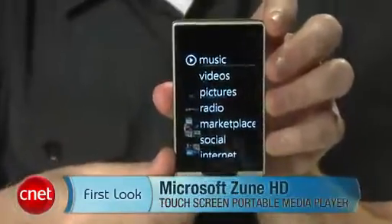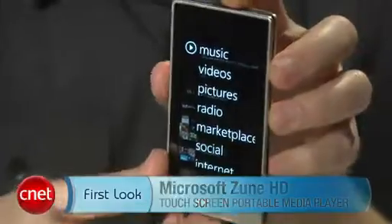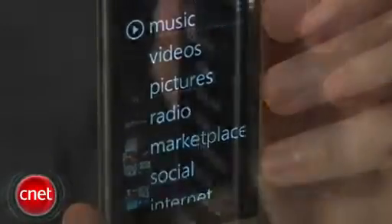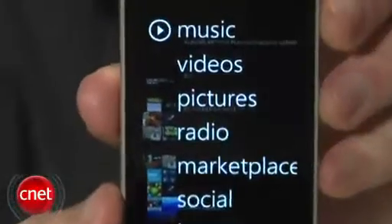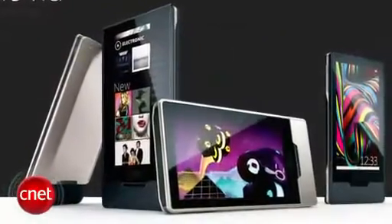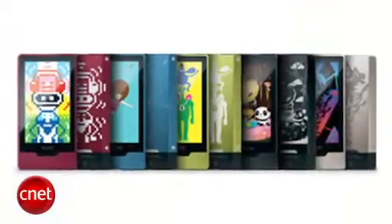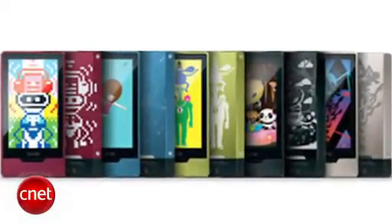Hey, I'm Donald Bell, Senior Editor for Digital Audio and MP3, and today we're taking a first look at the Microsoft Zune HD. This is a touchscreen portable media player that comes in 16 gigabytes for $219 and 32 gigabytes for $289. Stores are stocking both capacities in either black or silver, but you can also find engraving options and other colors from the Microsoft Zune Originals online store.